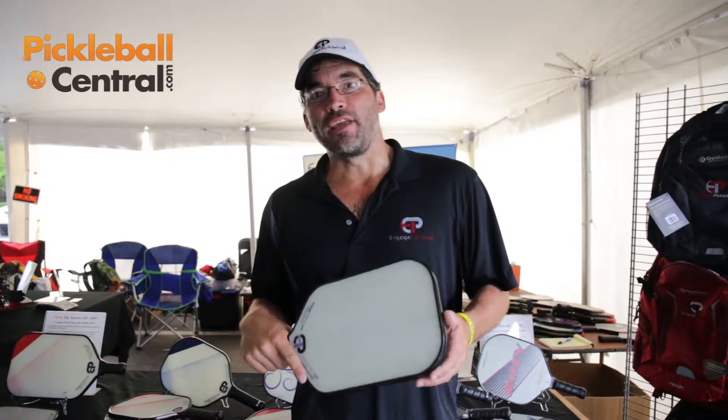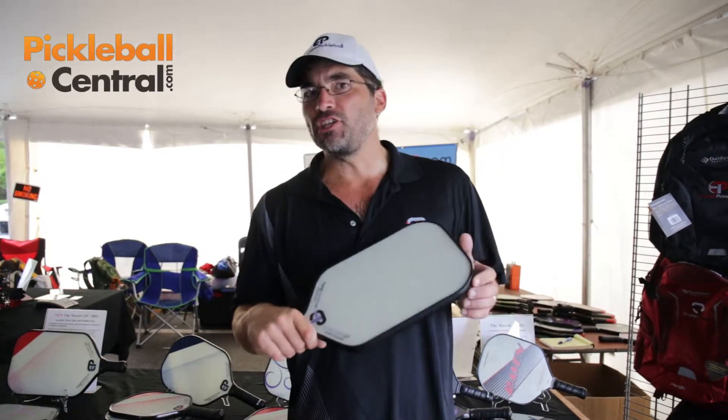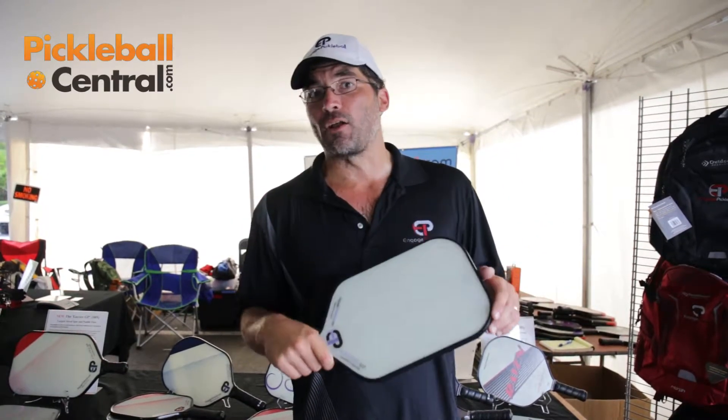I'm Robert Elliott, one of the founders of Engage Pickleball. I'm here to present our Encore GP. The Encore GP is a one-of-a-kind paddle.